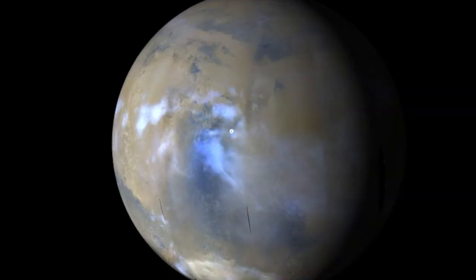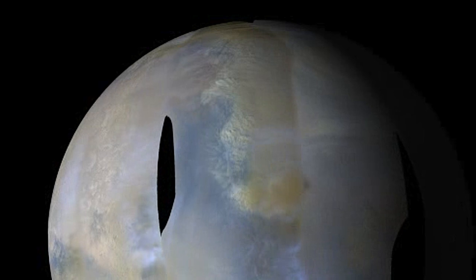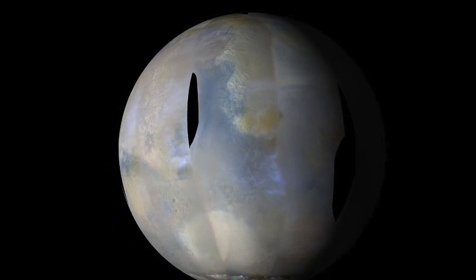It's late summer now in the northern hemisphere, when the clouds start to clear out. In a few more months the dust storm season will begin, replacing wispy white clouds with thick yellow ones.